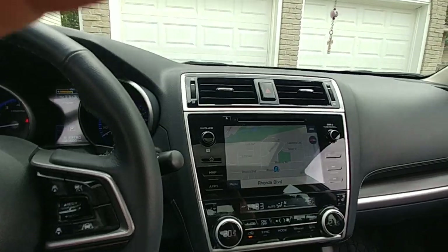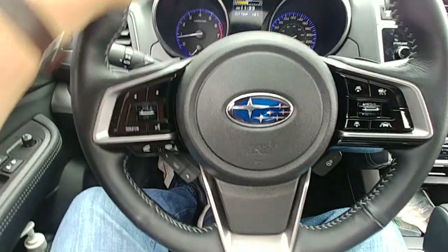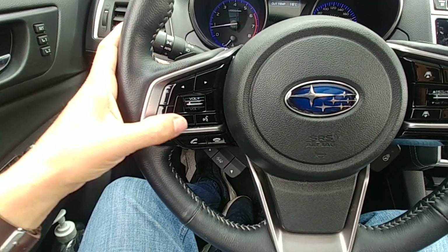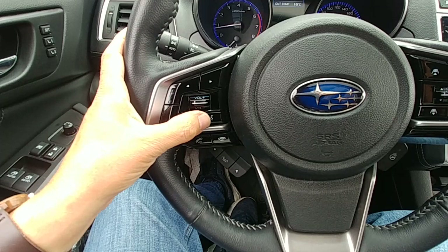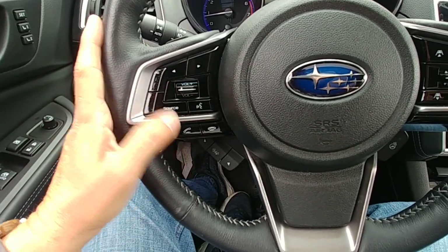Fan venting is up top, which I think is a good spot, and hazard lights are up there too. On the left side of the steering wheel, there are controls for channel changing, source selection for AM/FM and other inputs, voice activation, volume up and down, and hang-up and answer for phone calls.